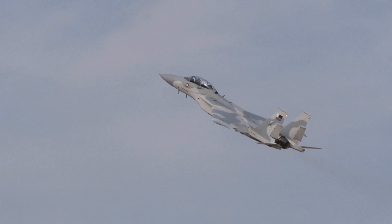A typical J-10C represents quite a big jump in capability compared to older models. Most notably it has a powerful Chinese WS-10B engine rather than the previous Russian Saturn AL-31FN. It has locally produced active electronically scanned array radar, PL-10 infrared homing missiles and PL-15 beyond visual range air-to-air missiles.